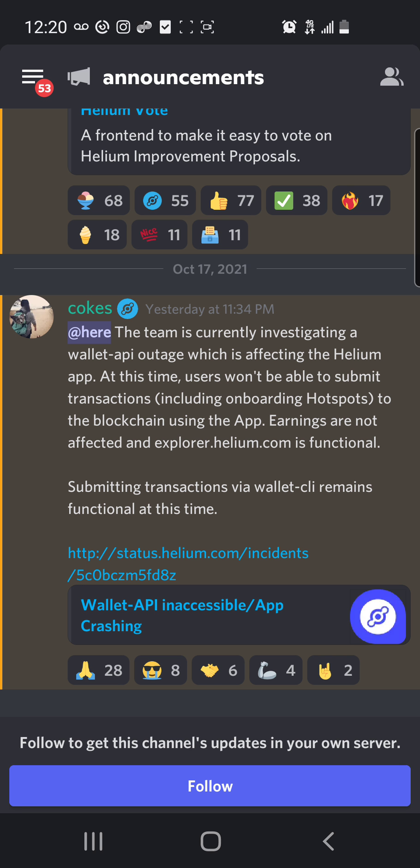It's crashing — myself included. Yes, the Helium team just released an announcement on the Discourse saying that the team is currently investigating a wallet API outage which is affecting the Helium app. At this time, users won't be able to submit transactions, including onboarding hotspots to the blockchain using the app. Earnings are not affected and explorer.helium.com is functional.